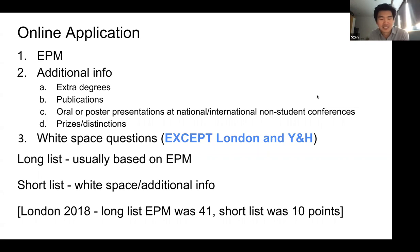For longlisting, they usually start based on EPM. Shortlisting is then based on your white space questions and additional information like degrees, publications, and prizes. In London in 2018, the EPM longlisting score was 41, meaning you had to come in roughly the top 20% of your year. After that, you needed another 10 points from additional information such as extra degrees and publications. London is definitely more competitive than other deaneries.